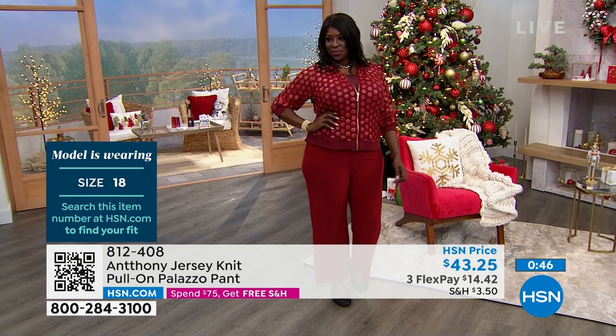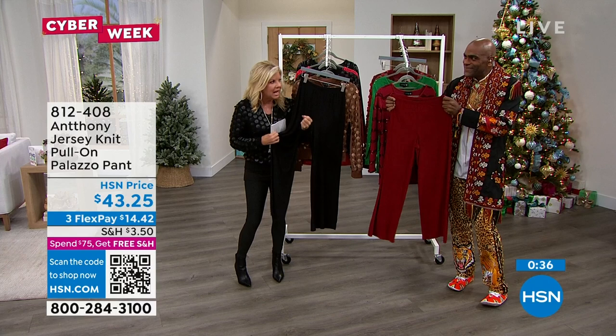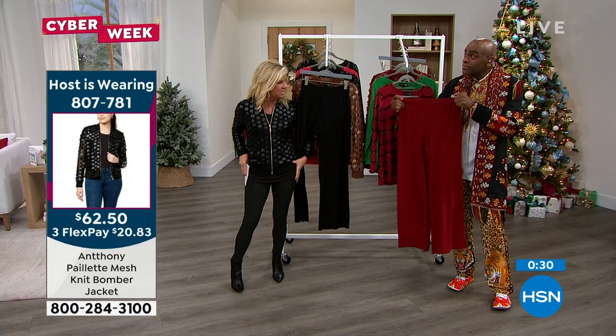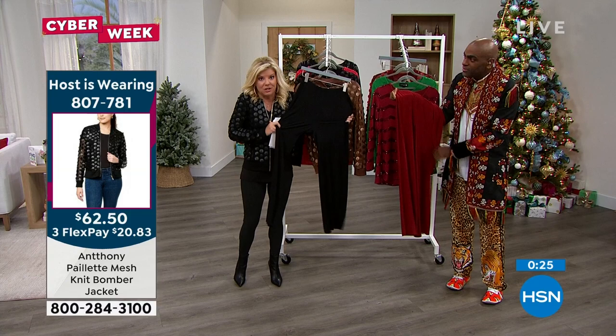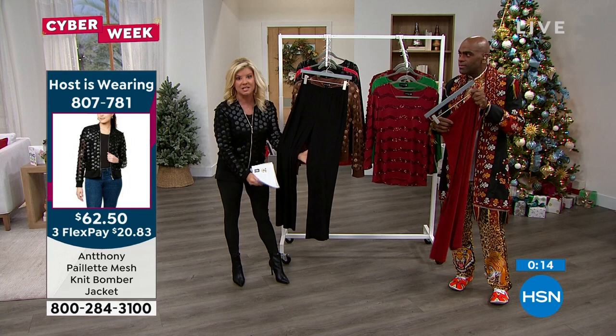I wish I could put it through the screen so you could feel what we're talking about — it's that perfect weight. Sometimes with lesser quality jersey knit, it'll lose its memory in the waistband and forget what it's supposed to do. You love it because it feels good, but you want something with more substantial quality. That's why people order five and six pairs — whether it's a straight pull-on or a palazzo silhouette.